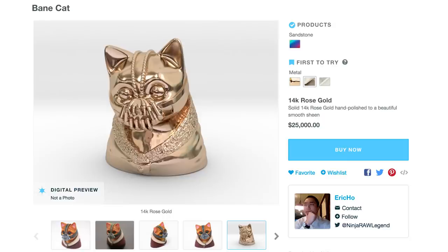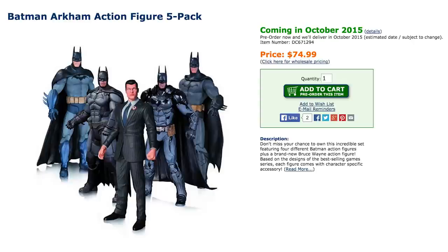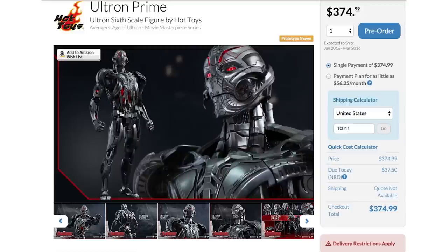Solid gold Bane cat, what are you doing here? Stay away from my Batman Arkham action figure set! Shoo! Go play with that Ultron Prime figurine. Don't worry, I'm sure nothing bad will happen.